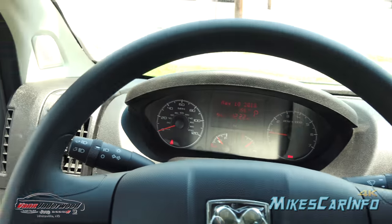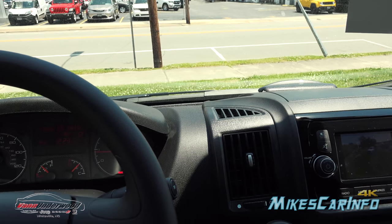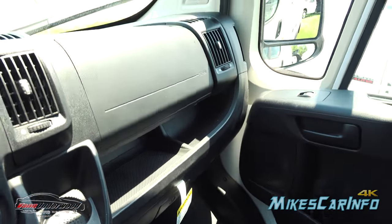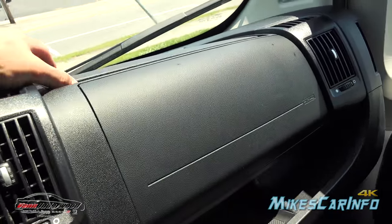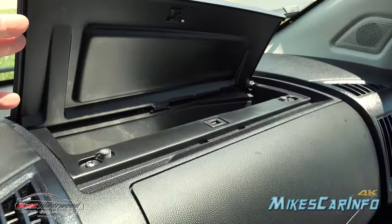The radio sounds pretty good — it has that surrounding feel. It doesn't feel like the speakers are coming from just one specific direction. That sounds pretty good. And there's a compartment up here as well.